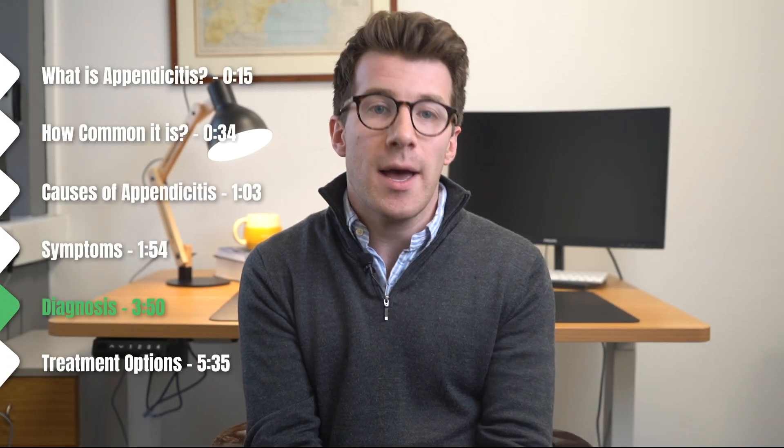Most often a doctor may diagnose appendicitis quite easily if you've got the typical symptoms, just by asking questions and examining your tummy. However, not everyone has typical symptoms of appendicitis, and despite modern medicine there is no easy foolproof test that can confirm it. For this reason a surgeon often has to make their final judgment about whether or not to operate based on their clinical assessment.